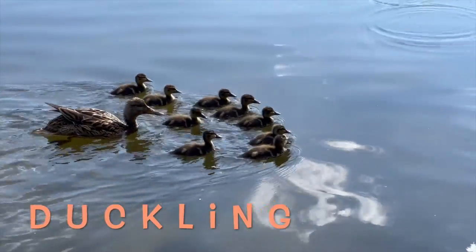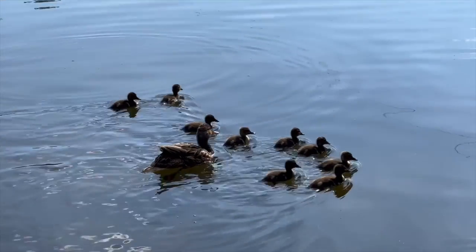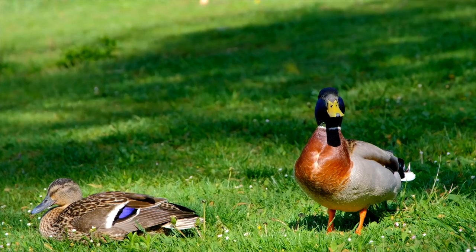Ducklings can swim as soon as they are born. They follow their mother into the water. Ducks have soft feathers which can be used for filling pillows and quills.